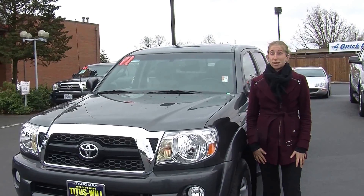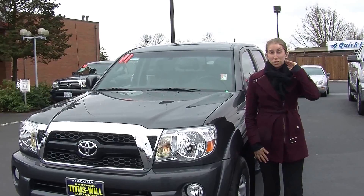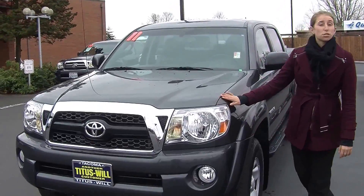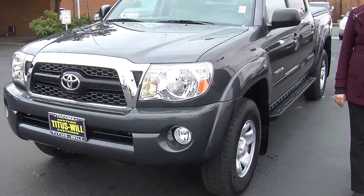Hi, this is Chelsea and today I'm at Titus Wheel Toyota. We've been owned by the same family for over 75 years, and we're located in Tacoma off of I-5 and the 38th Street exit. Today we're looking at this gorgeous grey 2011 Toyota Tacoma Pre-Runner V6 SR5.